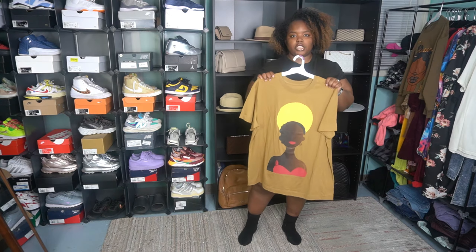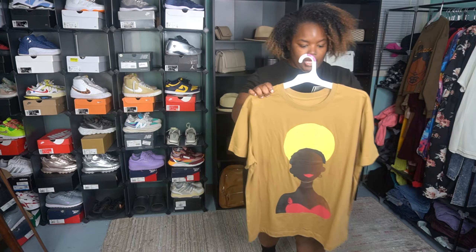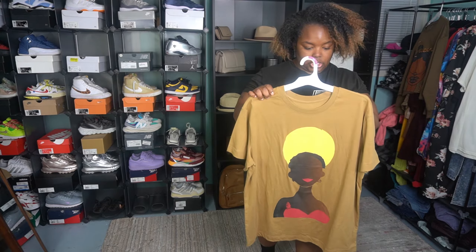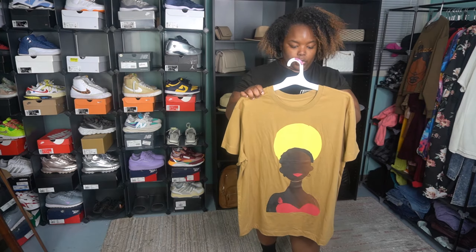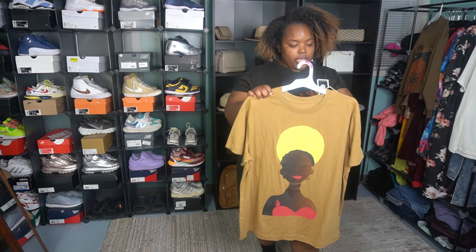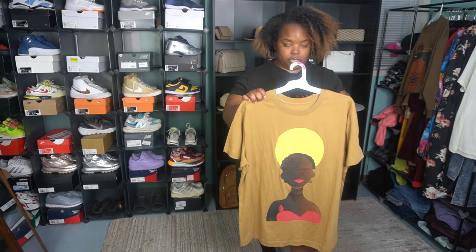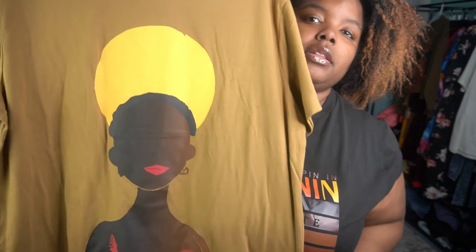This is the first shirt I got. It's from an HBCU Design Challenge from Talladega College — one of the winners of the HBCU Design Challenge. This shirt cost me $15. This is a double XL. That's how it looks up close.